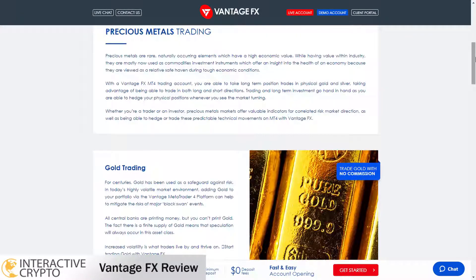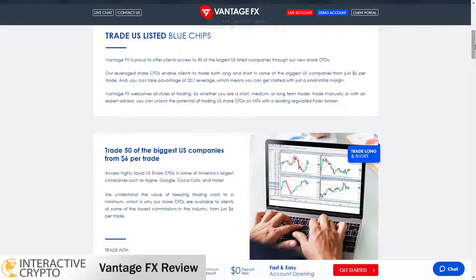You can also trade major stocks like Apple, Amazon, Google, Facebook, Visa and 100 other stocks.